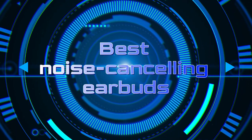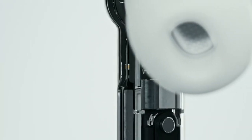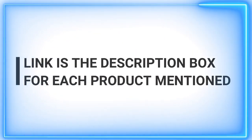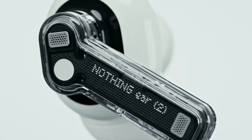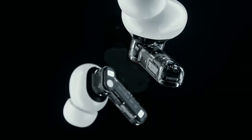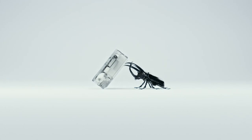Welcome back to our channel, where we bring you the latest and greatest in technology. Today, we dive into the world of audio and present to you the ultimate guide to the best noise-canceling earbuds on the market. Our team has scoured the depths of the tech universe to handpick the most exceptional noise-canceling earbuds available. Join us as we unveil these audio gems, providing you with expert insights, comparisons, and recommendations that will elevate your listening experience. Sit back, relax, and let us guide you on the path to finding the perfect pair of noise-canceling earbuds to transform your audio world. Don't forget to hit that subscribe button and turn on notifications so you never miss out on our daily uploads, helping you make informed decisions and discover the best products out there. Let's get started.